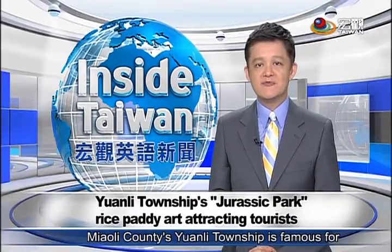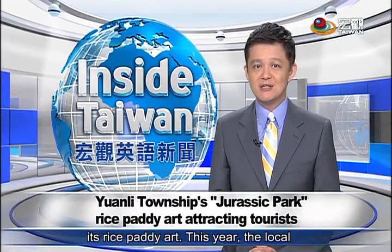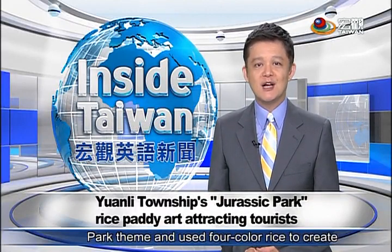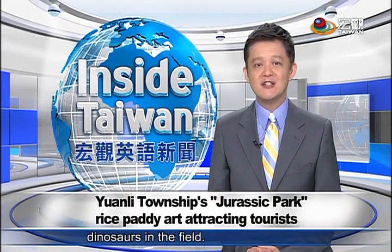Miaoli Khan, here's from Yuen. The township is famous for its rice paddy art. This year, the local farmers' association decided on a Jurassic Park theme and used four-color rice to create dinosaurs in the field.